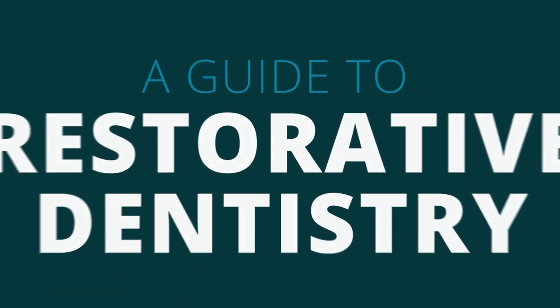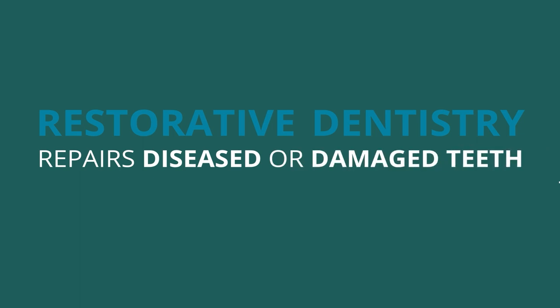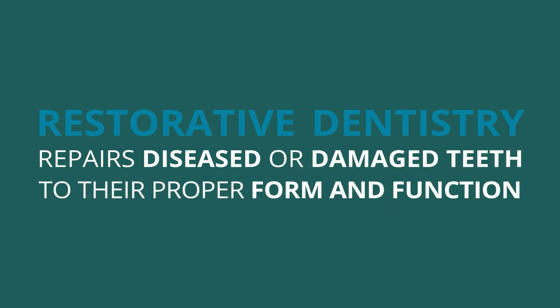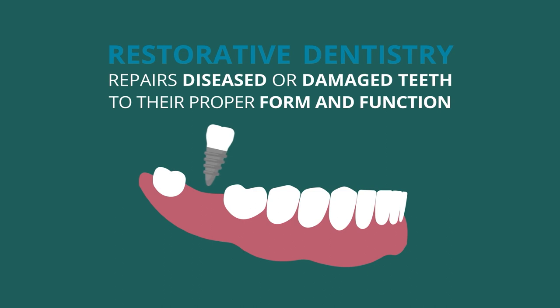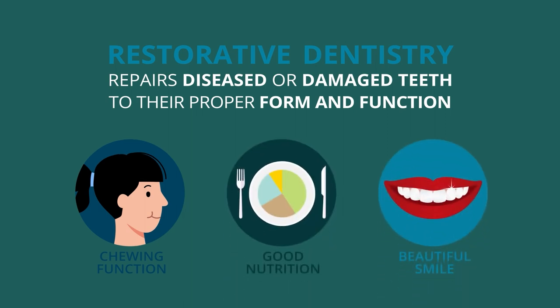A guide to restorative dentistry. Restorative dentistry repairs diseased or damaged teeth to their proper form and function. For example, missing teeth can be replaced with a dental crown supported by a dental implant, helping patients to re-establish proper chewing function to obtain good nutrition and a beautiful smile.